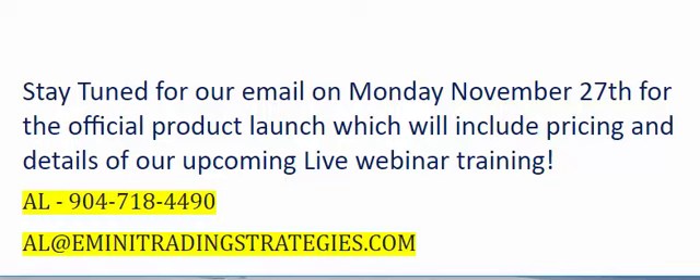With that being said, stay tuned for our email on Monday November 27th for the official product launch, which will include pricing and the details of our upcoming live webinar training. I will be around all weekend if you have any questions — you can give me a call at 904-718-4490 or feel free to email me at al@eminitradingstrategies.com. Thank you for watching, have a great weekend, and we will talk to you on Monday.